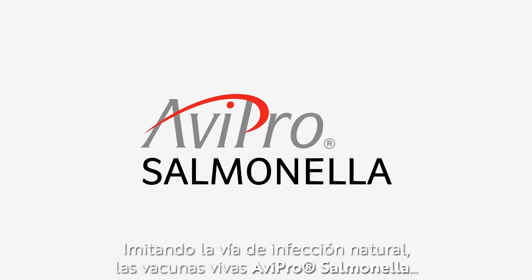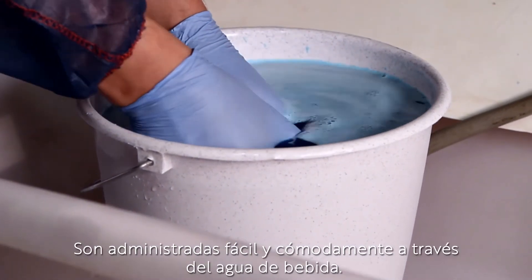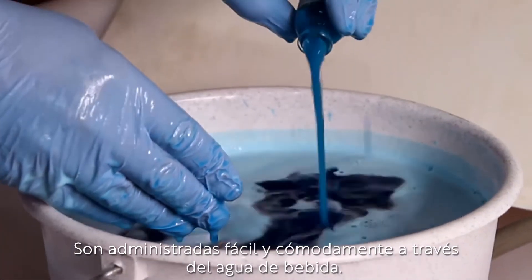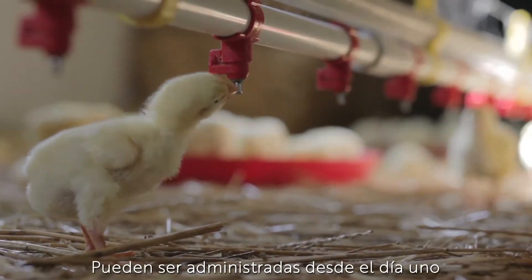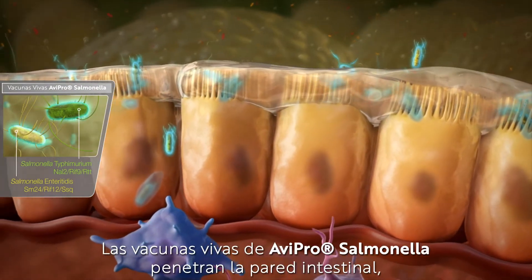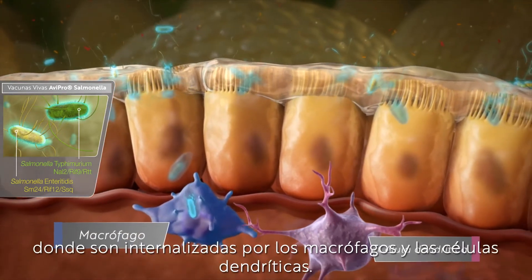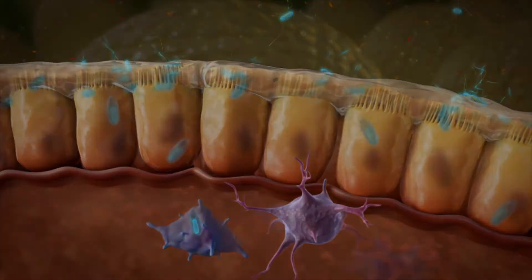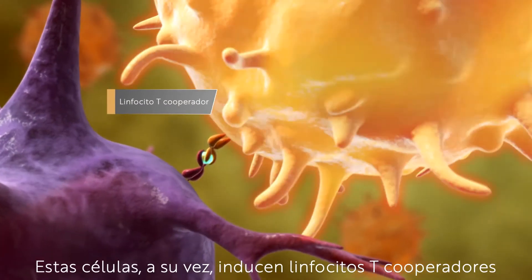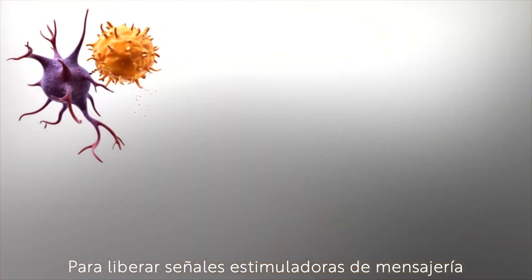Reflecting the natural route of infection, the Avipro Salmonella live vaccines are easily and conveniently administered via drinking water. They can be administered from day one. The Avipro live Salmonella vaccine penetrates the intestinal wall, where they are taken up by macrophages and dendritic cells. These cells in turn induce T-helper cells to release stimulatory messenger signals.